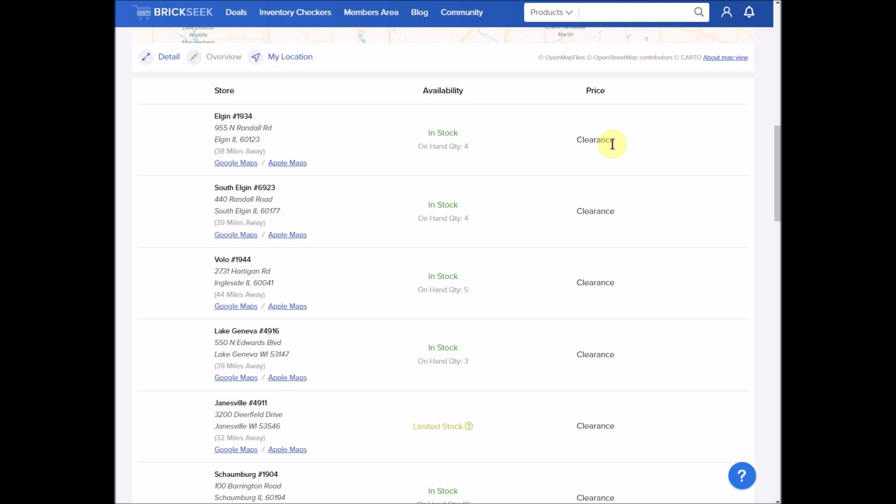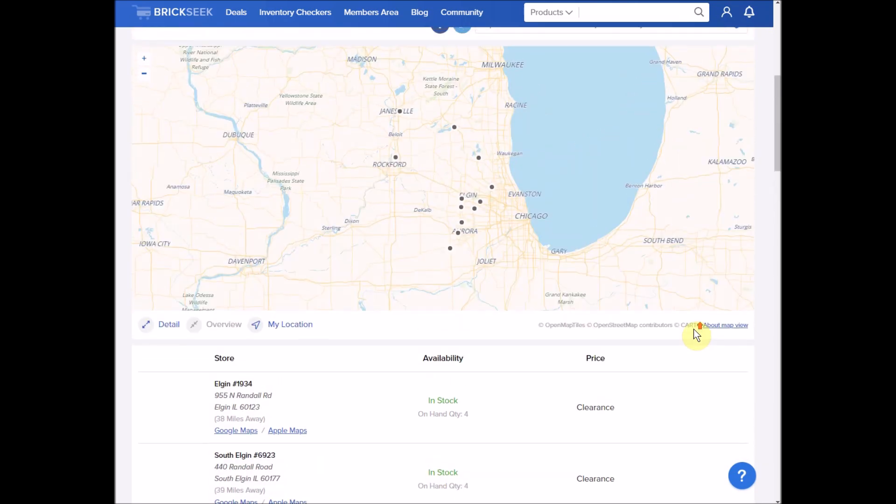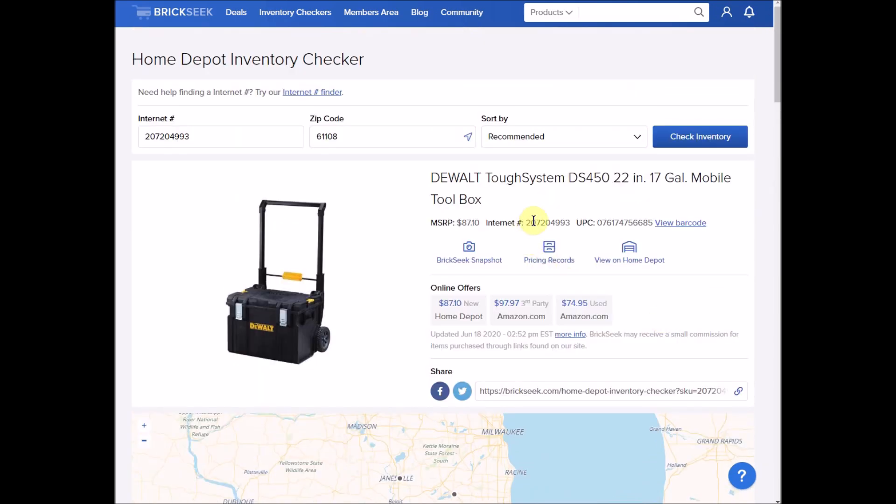You'd have to go to the store typically to find out what the price is, but we have a quick little method to help you out. All you're going to need is the internet number right here and the phone number for that specific store. Now don't freak out — you do not have to talk to anybody. This only involves one human, and that's yourself.